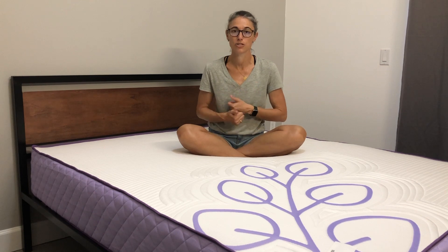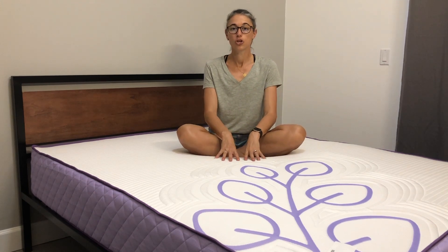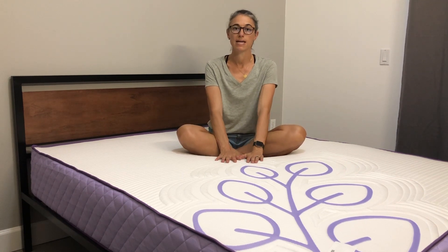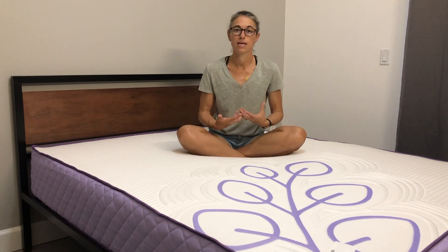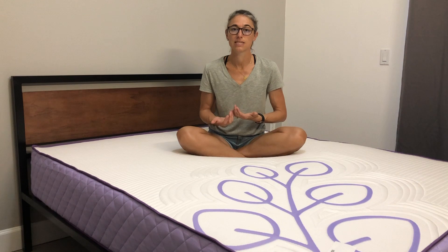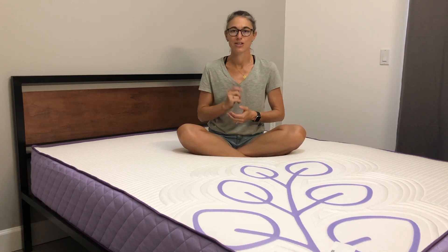What we'll do now is sleep on the mattress for seven nights, then come back to let you know how we feel about this 11.5-inch thick eucalyptus mattress. Just quickly — this is a latex mattress. The main foam used in the Sheets and Giggles Eucalyptus Mattress is Talalay latex, which is a material we absolutely love in mattresses. We'll see you in seven nights.